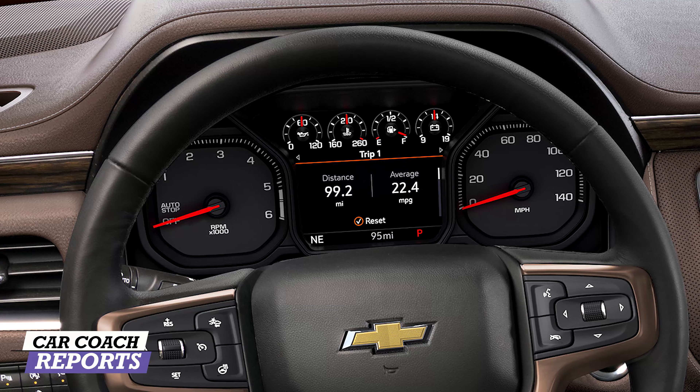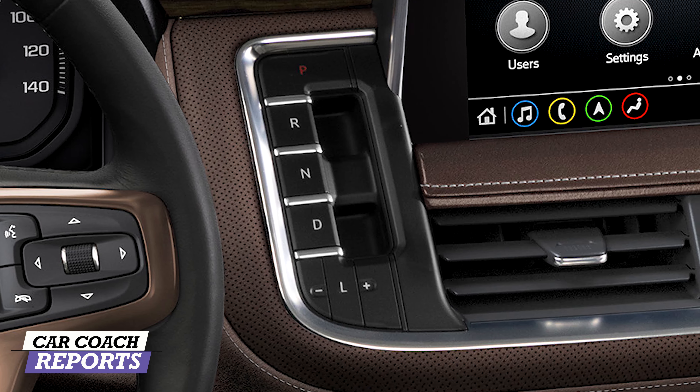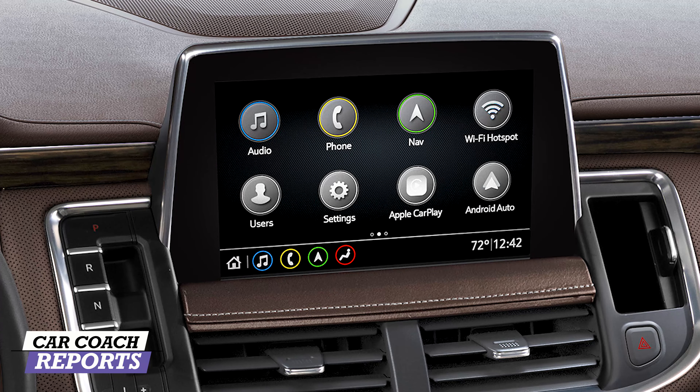One of the three largest improvements for the Suburban is the upgrade in technology. I like the regular gauges up front with an adjustable center screen between them, about eight inches in size. There are transmission buttons — they call them push buttons but they're actually pull levers. You push for park, but for reverse, neutral, and drive you pull up on the lever. There's also the ability to select a lower gear for towing, hill climbing, or off-roading. Moving to the center, there's a good-size 10-inch screen.